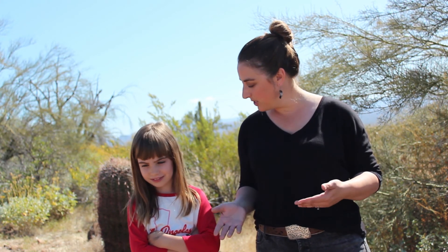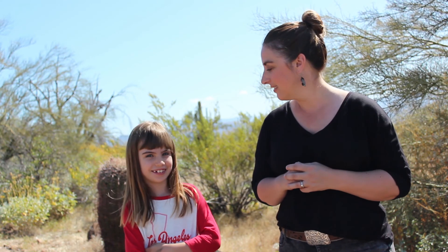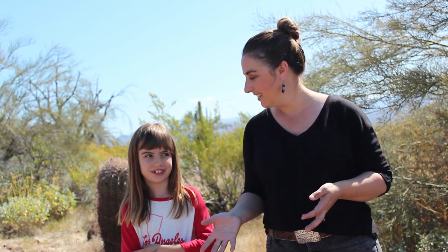Hey Awesome Artists, we are out here in the desert this morning to learn about something new. What are we going to be doing? Photography? Yes, we're going to do some nature photography. Do you think you can do that? Yeah, you can do it.